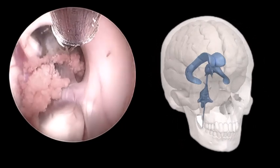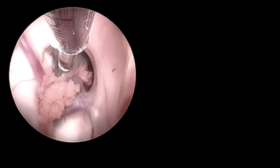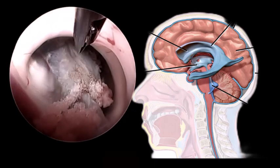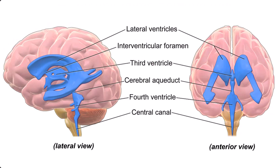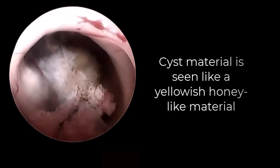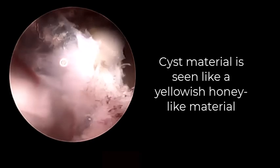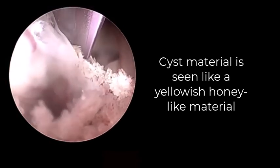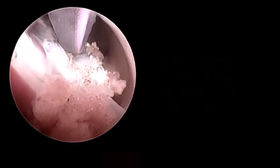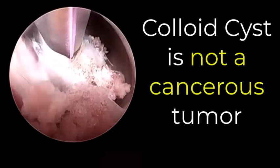Here we are coagulating the surface of the tumor. Remember that we have not done a full craniotomy or a big hole in the skull — we have just made a small opening of about one centimeter and passed the endoscope through it. Here we have opened the cyst, and you can very clearly see yellowish honey-like secretions flowing out under pressure. As it comes out the tumor is getting decompressed, and now we are sucking the insides of the tumor with a suction tube passed within the tumor.